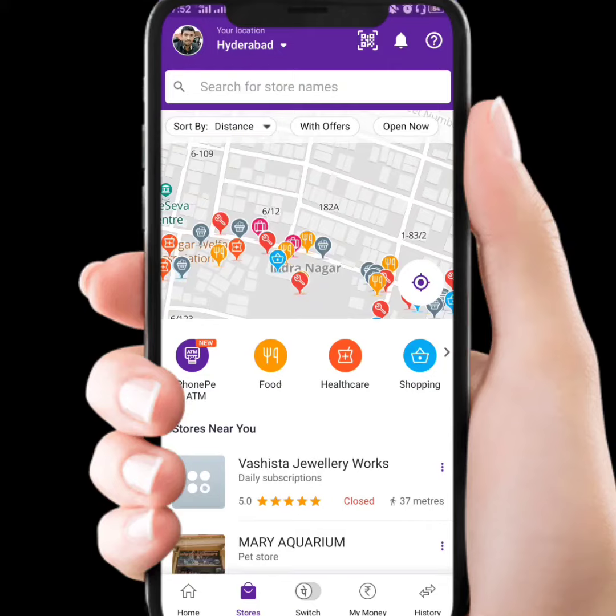There is no cash needed for ATM services. The PhonePe ATM service is available in nearby stores.